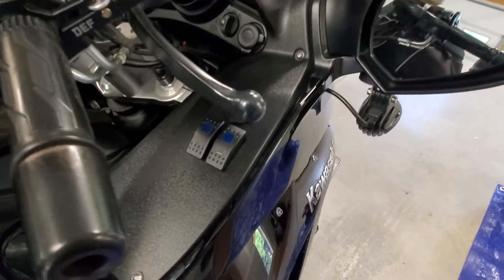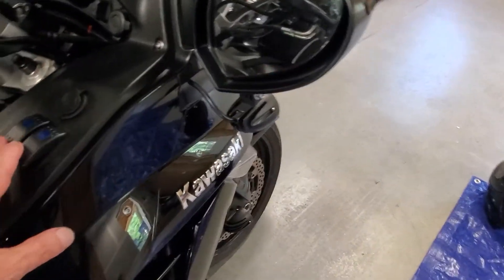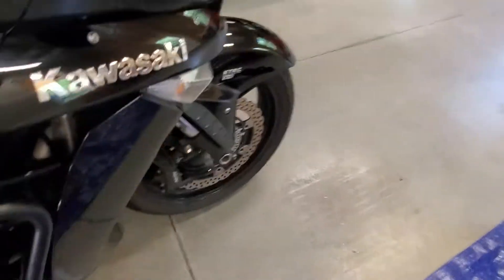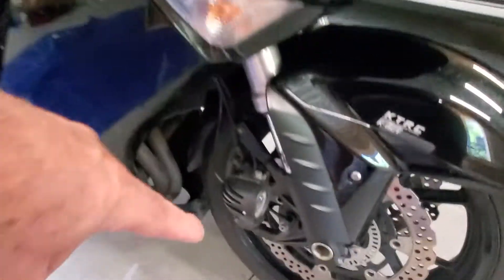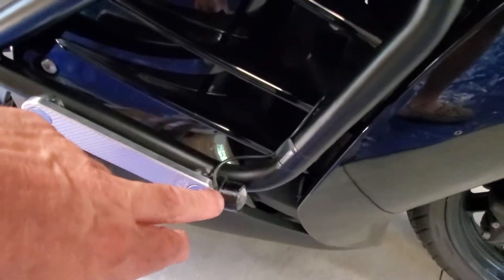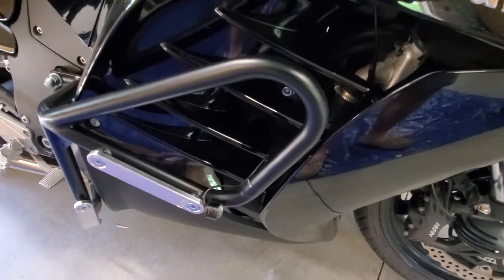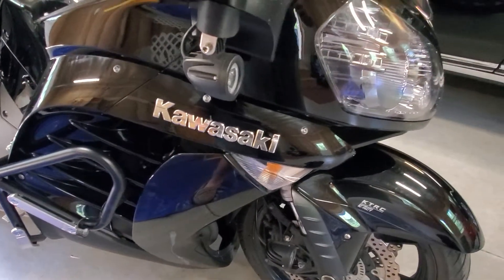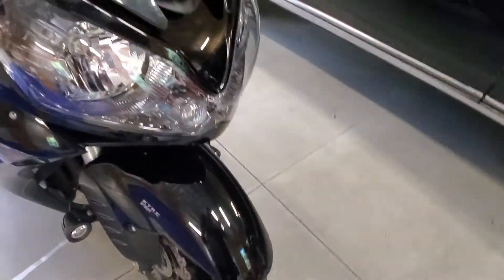He also equipped it with some extra lighting. These two switches here run these — there's one on either side. And he also put these on here just to give a little bit more light facing forward for visibility. Those come on automatically every time you turn the key.